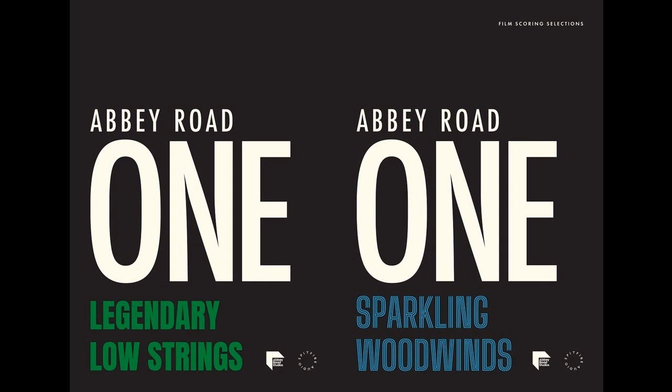Watch Spitfire Audio co-founders Christian Henson and Paul Thompson take a first look at Abbey Road 1: Sparkling Woodwinds and Abbey Road 1: Legendary Low Strings during its premiere here.